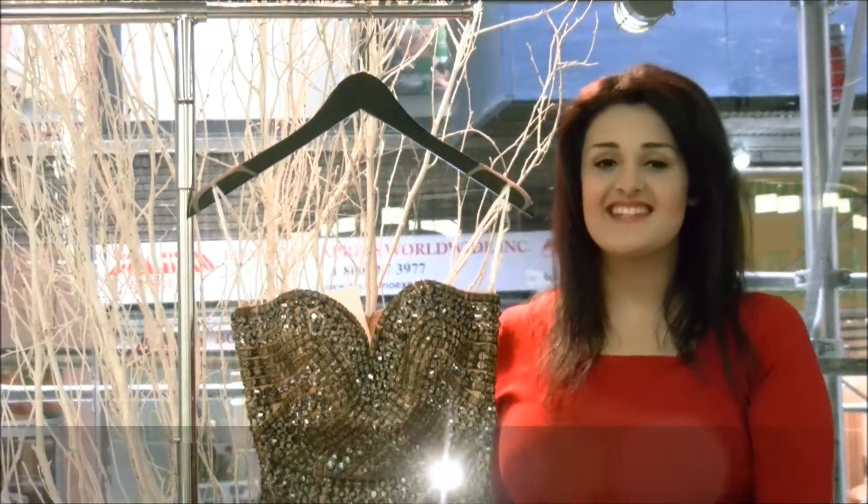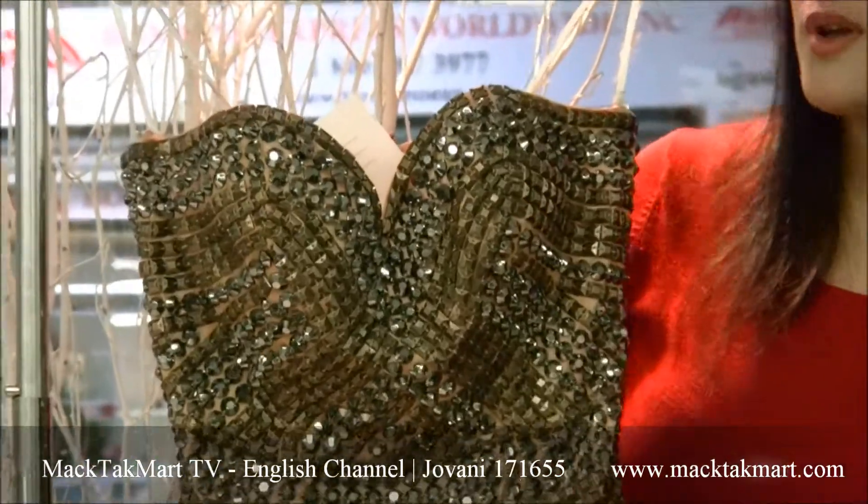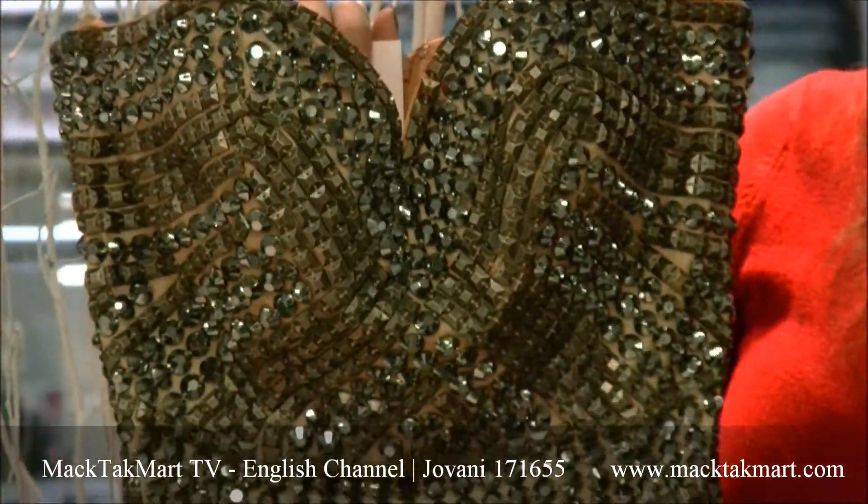Hello and welcome to Magtag Marts. Today I'm going to present to you this gorgeous dress. This is a mermaid dress — the new collection of Giovanni Couture.